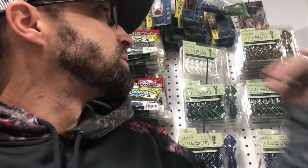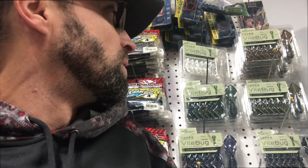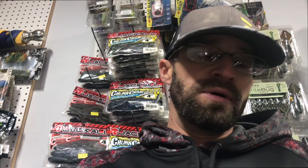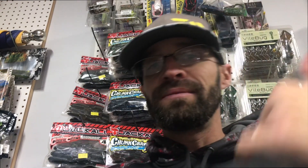Getting everything organized, putting stuff back up on the pegboard, got vials, bugs, and stuff like that. Spending some time with the family for Thanksgiving, maybe fishing this weekend if it doesn't get too cold because it's been pretty miserable. Smash that thumbs up, hope you guys have a great Thanksgiving, stay tuned and we'll talk to you guys later.